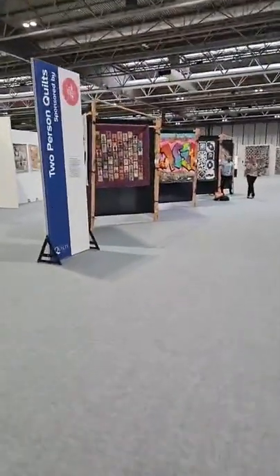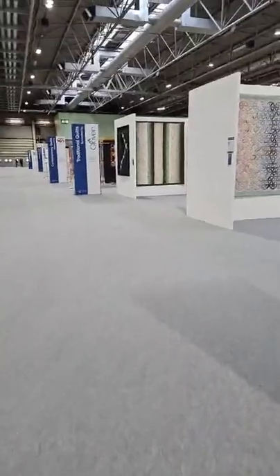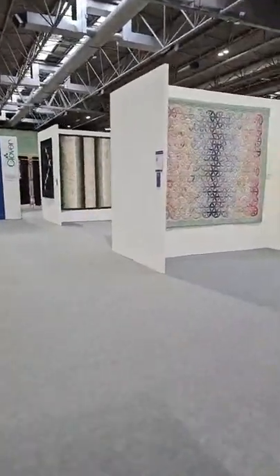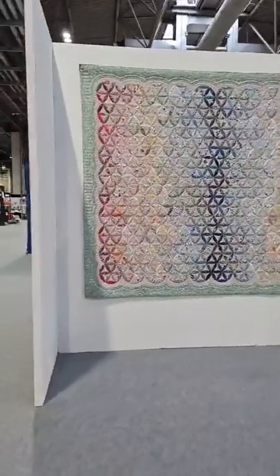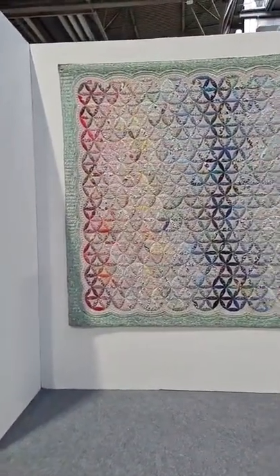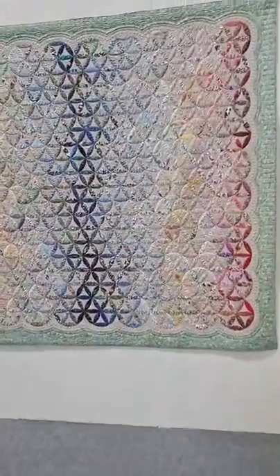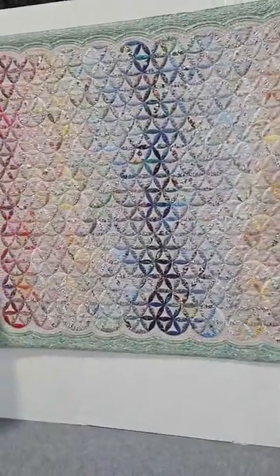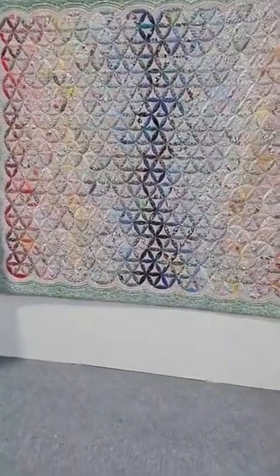I'm going to take you down through this center section. I don't think we did these ones actually — this is beautiful, it's caught my eye. Look at that — I love how the gradation of colour works. I like how they've got that darker blue right in the center and gradiated out both sides with the blues into the yellows and the reds. Looks like it might be Liberty Tana lawns they've used.